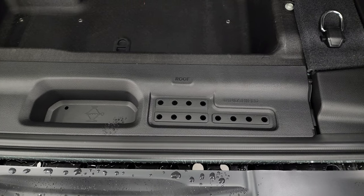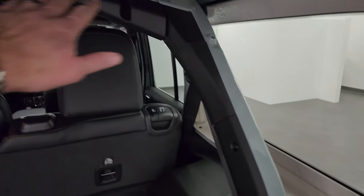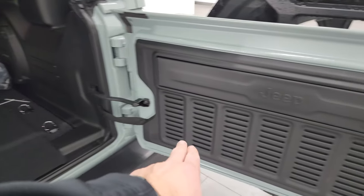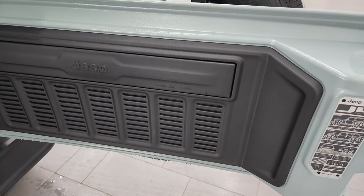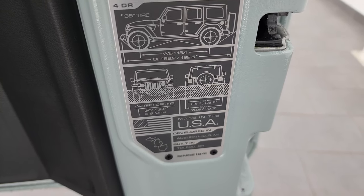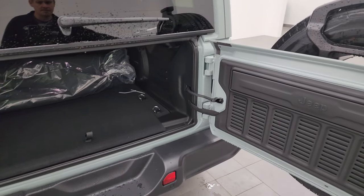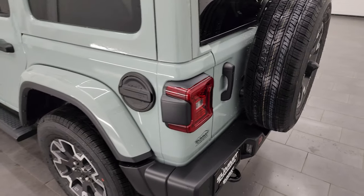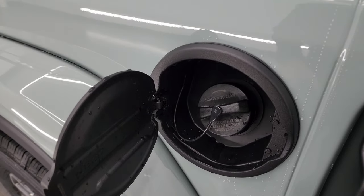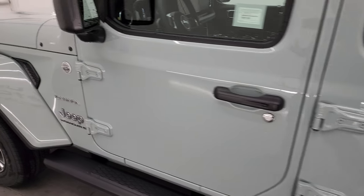All the bars in here are color-matched, so when you have the side windows off it doesn't look too weird. A little Easter egg not a lot of people are aware of: you get these seven slots on the back door as well. And then you get the JL badge showing two-door/four-door wheelbase, overall length, water fording depth, where it was developed, and where it's built. On the Sky One Touch tops, the back still operates like a hardtop — nothing different there.